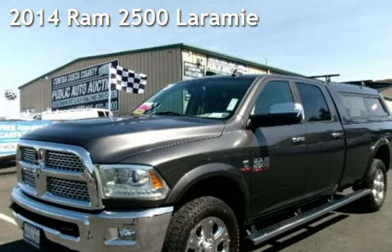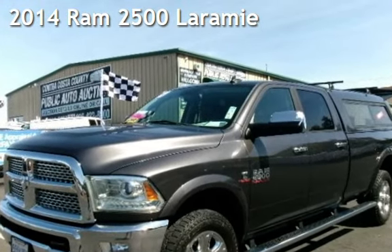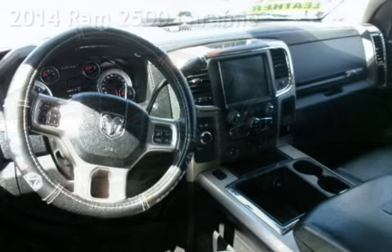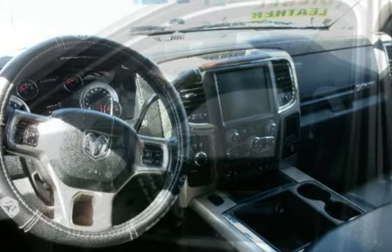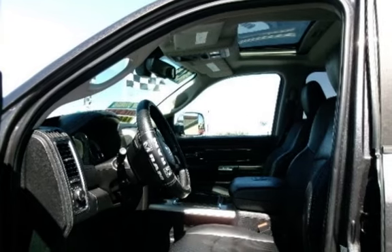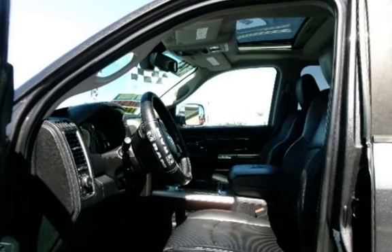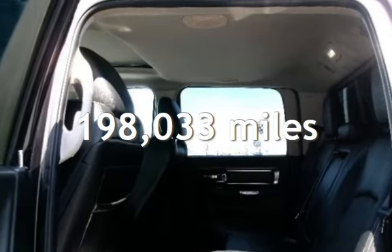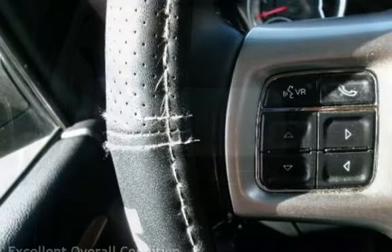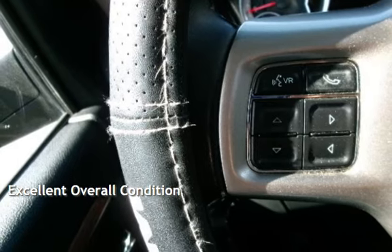Presenting a pre-owned 2014 Ram 2500 Laramie. This four-door truck has a six-cylinder, 6.7-liter i6 engine, with four-wheel drive and an automatic transmission. This Ram has less than 199,000 miles on the odometer. This vehicle is in excellent overall condition.